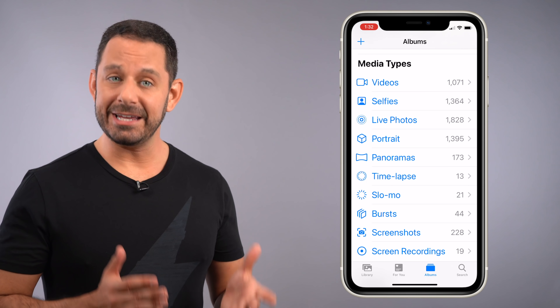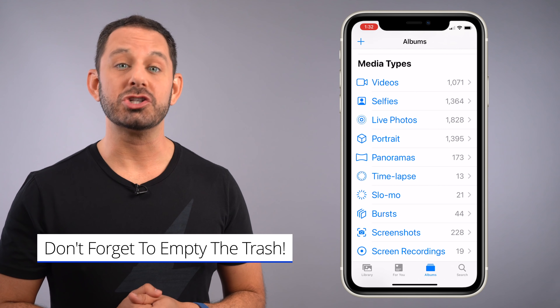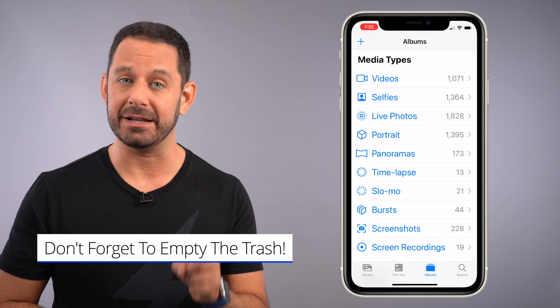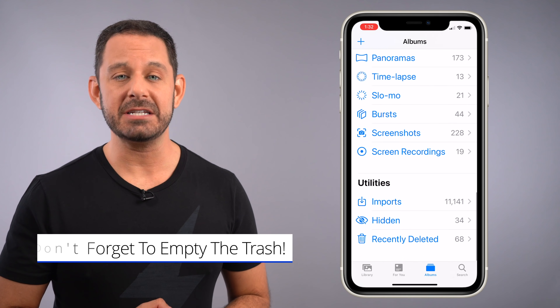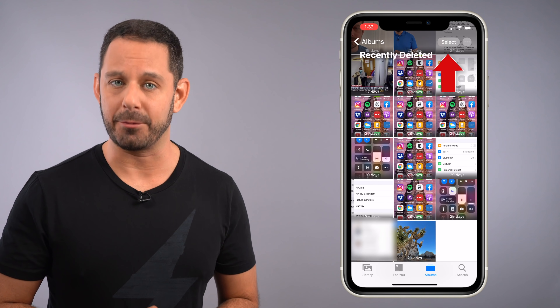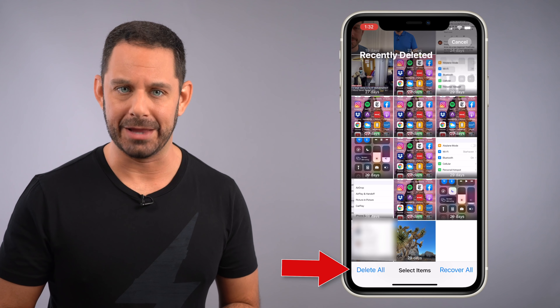Finally, when you're done cleaning up your photos, I'd like to remind you that the photos trash does not clear out for 30 to 45 days unless you tell it to do it sooner. So just tap on Recently Deleted, and then if you tap on Select at the very top, you'll see the option to Delete All at the bottom left.